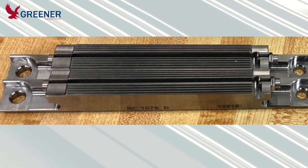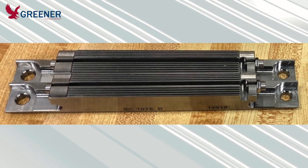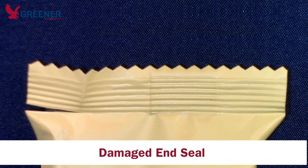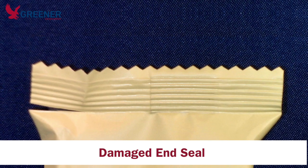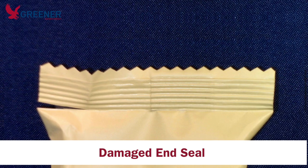We had a customer who recently purchased a new set of sealing jaws to replace the worn tooling on his older horizontal flow wrapper. He sent in film samples so that we could recommend the optimal serration profile for his application. When the customer installed the sealing jaws, he called to report that he was getting cutting in one corner of the end seal. He admitted he was not sure of the proper setup procedure and unsure how to solve his problem, so he reached out to Greener Corporation for technical support.